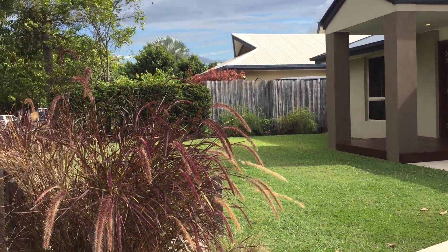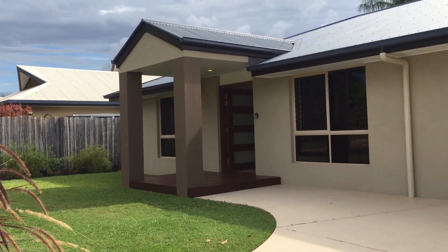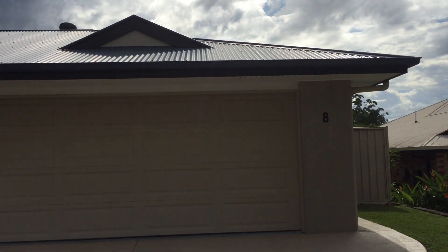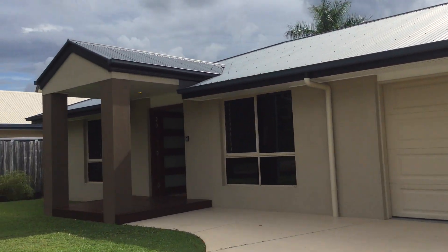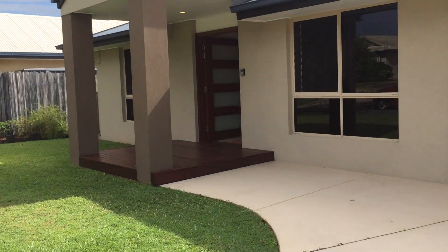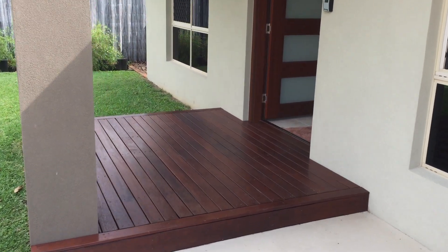Hi, I'm Fiona Gregory from Sunshine Estate Agents and today we are at number eight Terrace Lee Court in Palmwoods. Because we can't do open homes at the moment, I'm just trying to give you a little bit of a video walkthrough so you can get a feel for the house. If you'd like a personal inspection, it's just a matter of making an appointment time with us and we will make that happen for you.